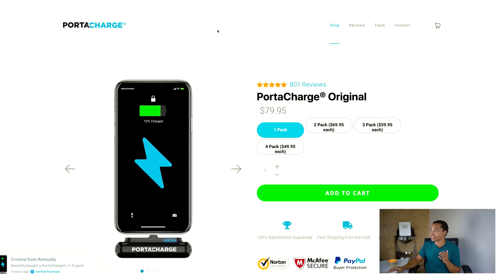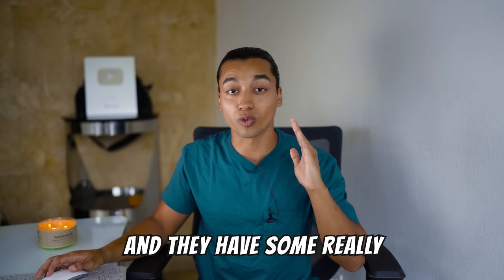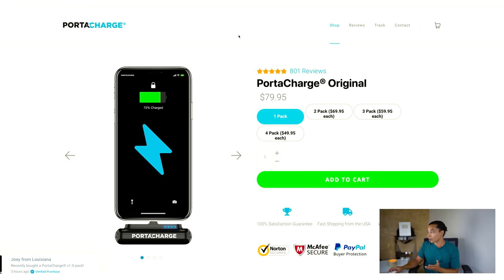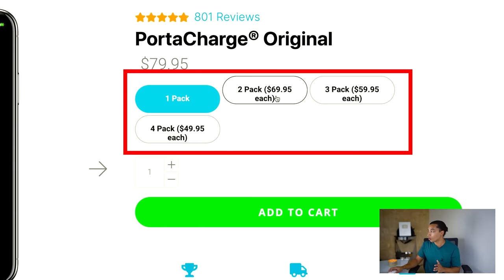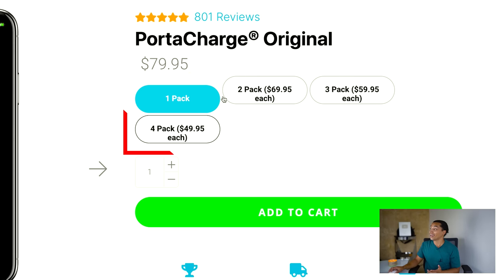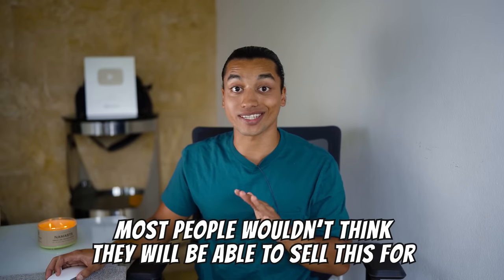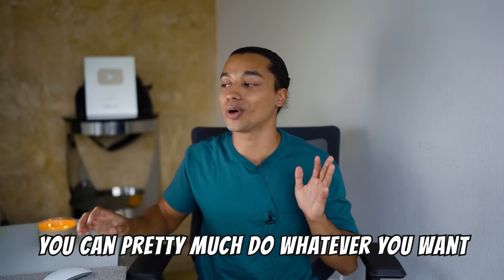The first store I want to show you is PortaCharge. This website's been around since 2019, they have really killer product pages, and I think they've done at least over seven figures. The product is little portable chargers you put in the bottom of your phone to charge it. They sell them in one, two, three, and four packs, and they charge a premium at $79.95. With an optimized and branded product page, you can pretty much do whatever you want.